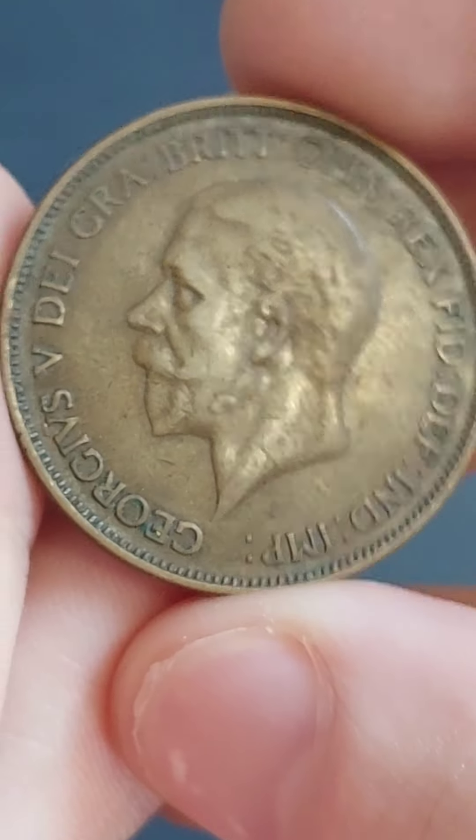Hi guys, Dan's Dollars here. How much is my 1936 one penny coin worth?